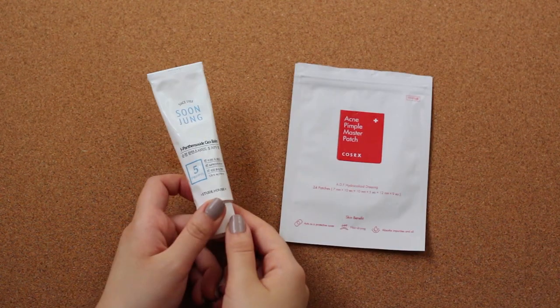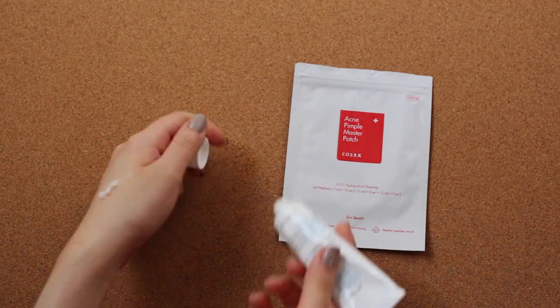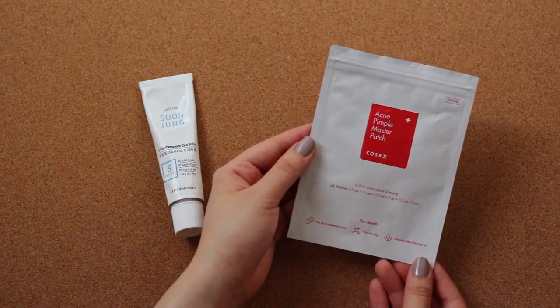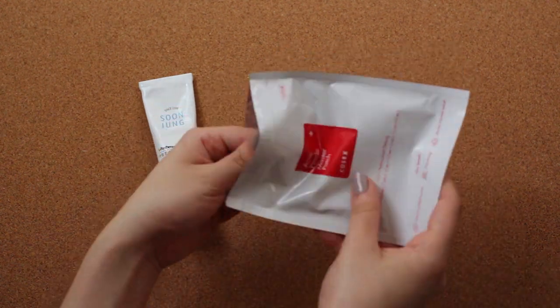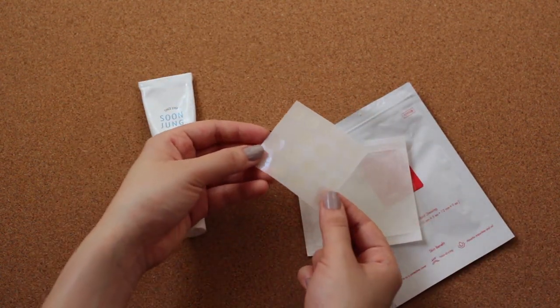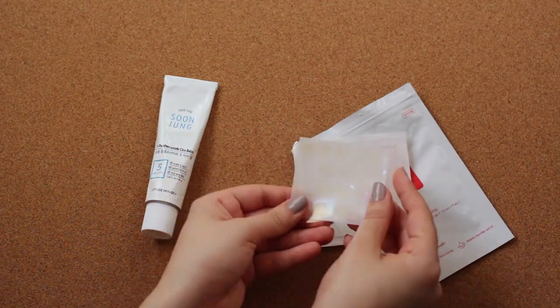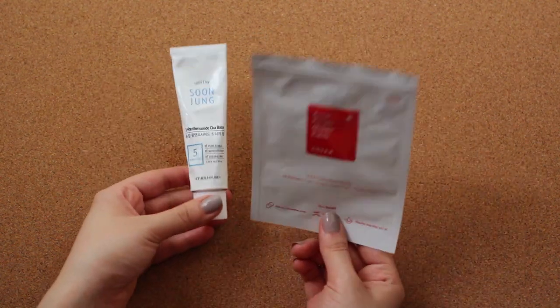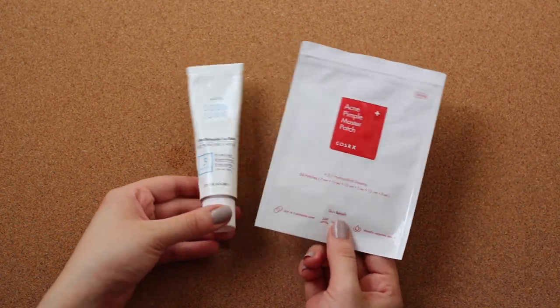For acne treatments, I bring the Etude House Dunjung Balm for when I have acne that I've popped — it helps with disinfecting and healing the acne spot. The COSRX Acne Pimple Master Patches are heaven sent. They're made of hydrocolloid and suck out all the gunk from a pimple. This works best when a zit is ready to pop, but it also shrinks pimples that are just about to appear. These two are my just-in-case items — I don't use them if I don't have acne.